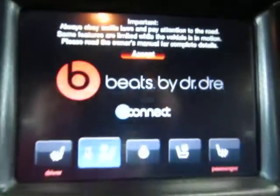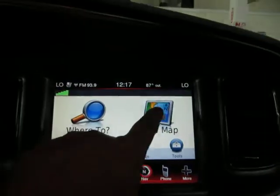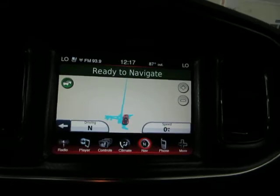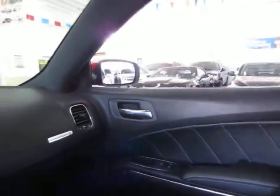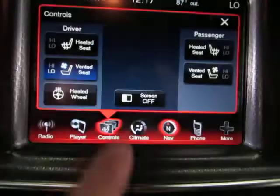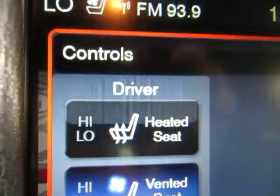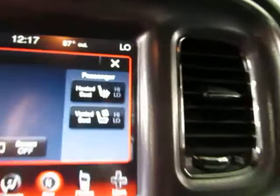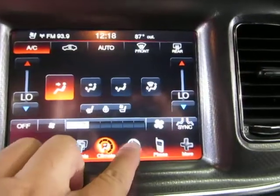You've got the Beats by Dre audio and a heated and cooled seat option — right now it's on the cool seat option. It's a touch screen, and there's your navigation map on a nice huge screen. We have a number of options here: stereo, CD player, seat controls with ventilated seats on two settings (high and low), a heated steering wheel, and climate control. This is your Bluetooth controls area where you pair your phone, and there's your navigation screen.